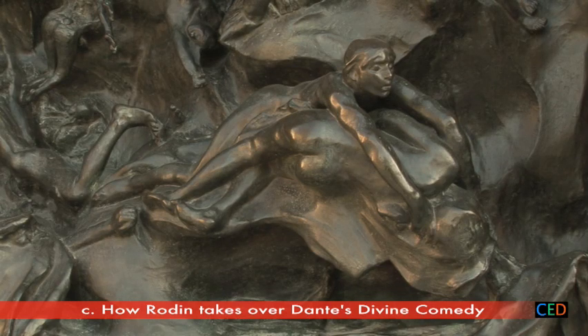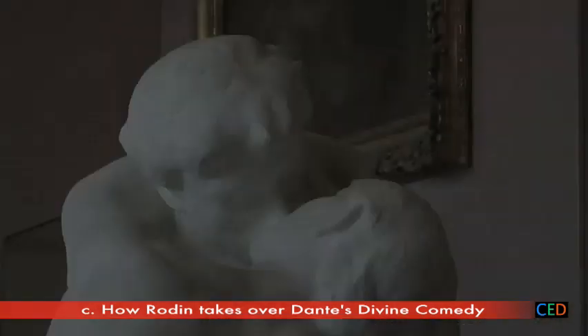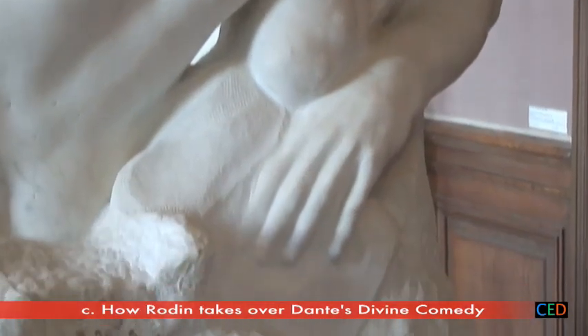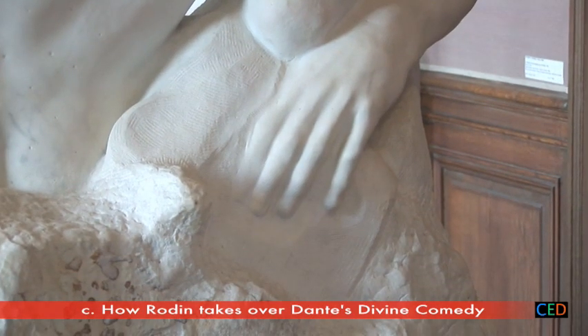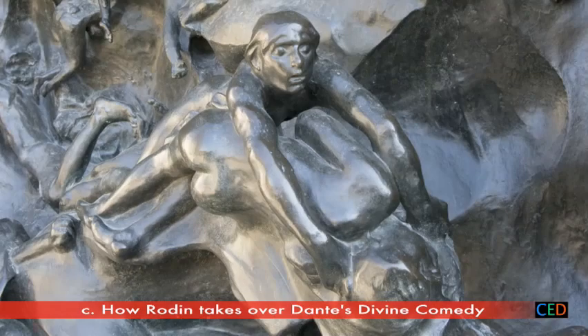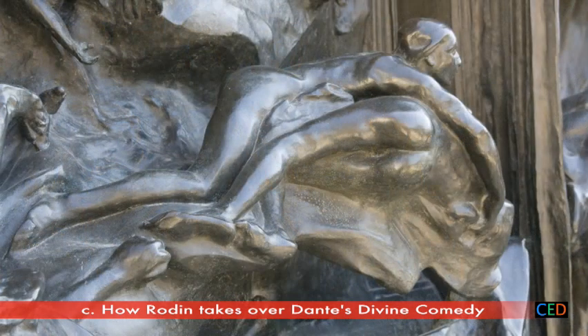Francesca and Paolo, too, acquire more general significance. Rodin originally showed another part of the story — the fateful moment when the lovers embrace, and the book about Lancelot they left behind. He felt, however, that this instant of bliss had no place on the door. He removed the group, which became The Kiss, with no reference to the Divine Comedy. Instead, on the door, he shows the lovers buffeted and tossed by the winds of hell — the punishment reserved for those guilty of lust — now above all a general image of lovers who refuse to be parted.